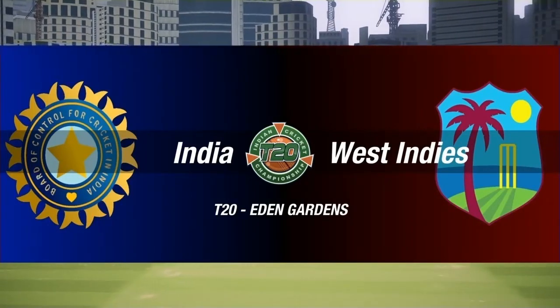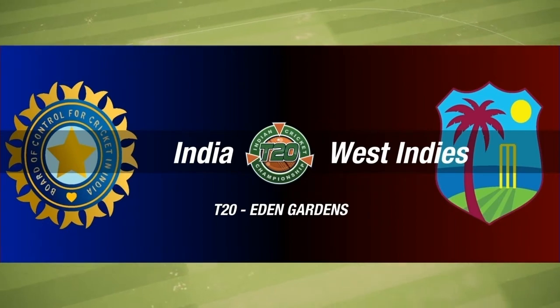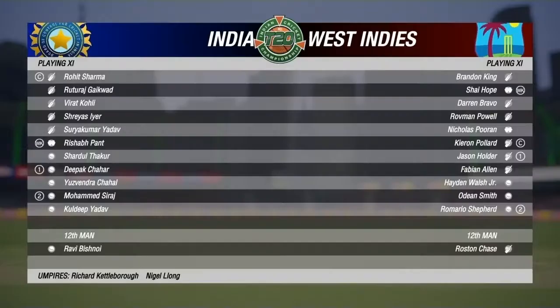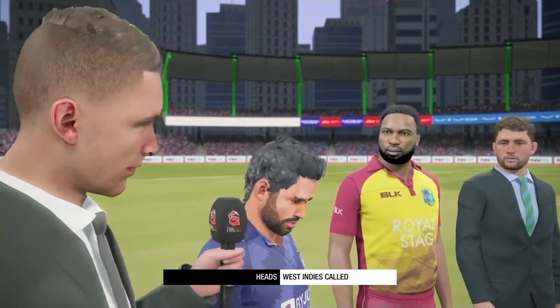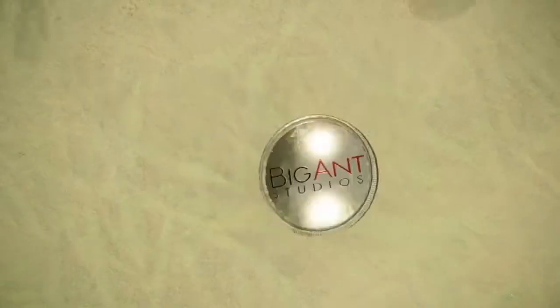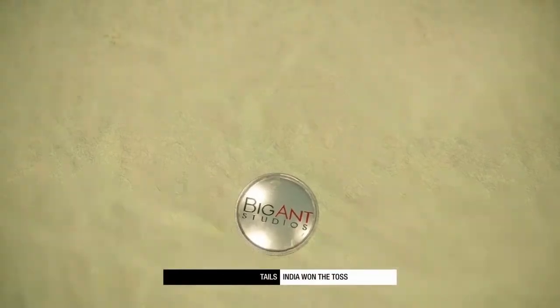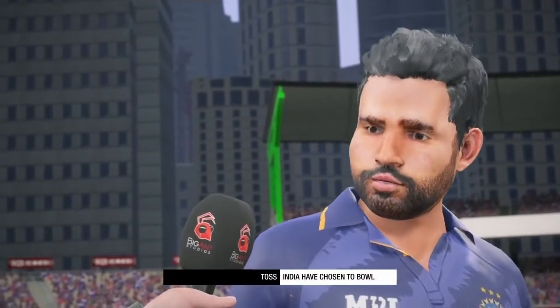Hello everyone, welcome to my channel. I hope you guys are doing fine. This is the first T20 between NJ vs Western this year in Eden Gardens. If you guys like my videos, make sure to subscribe to my channel and give your support. Both teams look good here. It's toss time — Rohit Sharma will spin the coin, Kiran Pollard will call it, and NJ won the toss and chose to ball first.